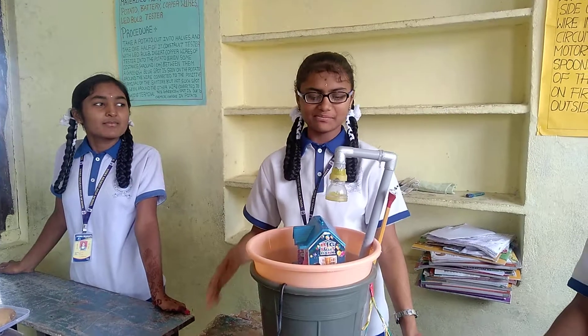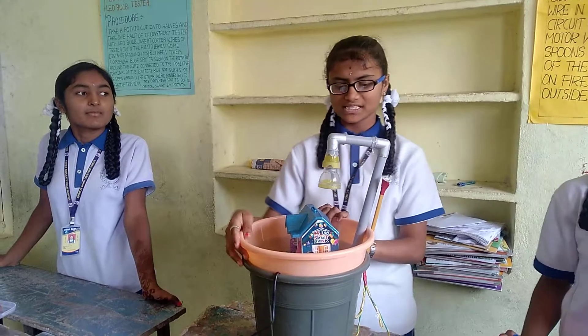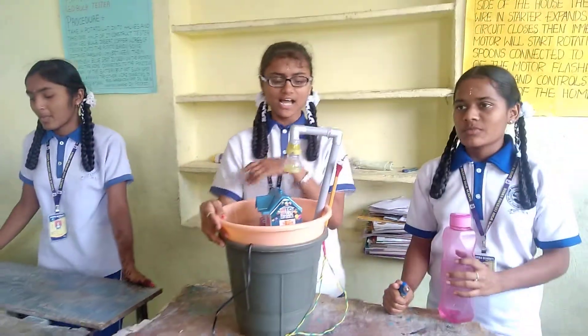Good morning, this is Manusha from 8th class. This is a fire indicator — this stops the fire when it occurs outside of our room.